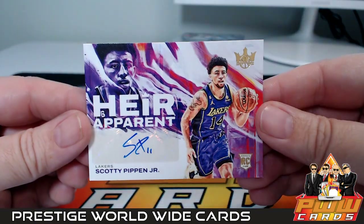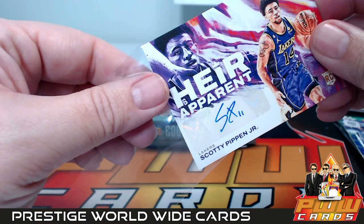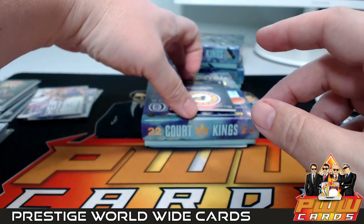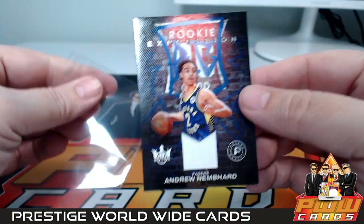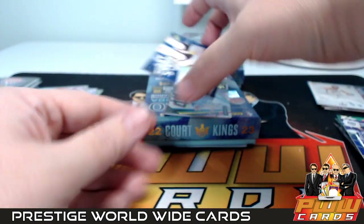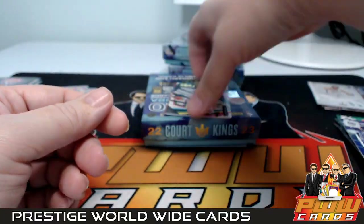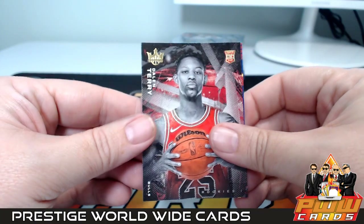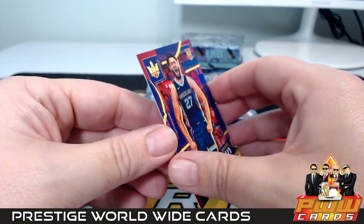Next up, an Heir Apparent Scotty Pippen Jr. going out to the Lakers — Jason L, congrats, numbered to 199. Then a Rookie Expressions Andrew Nembhard going out to the Pacers — Indiana, Jacques D, congrats. A Dyson Daniels First Steps regular insert, Luka Doncic Maestros unnumbered, then Dale and Trey level one and David Roddy level two.